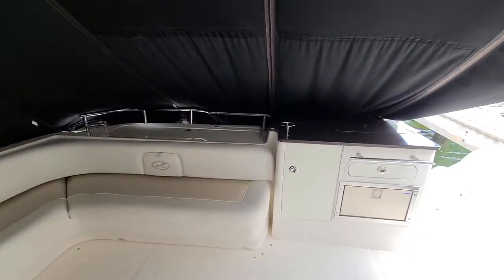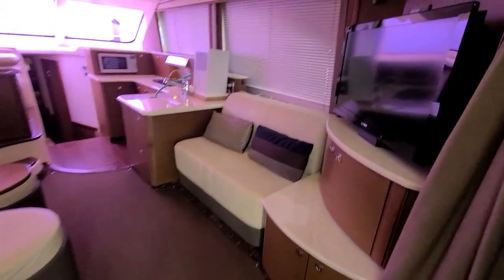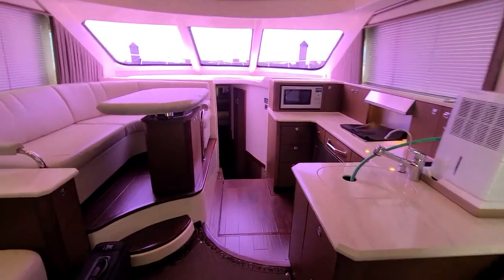Back in the aft cockpit area — really nice boat, definitely clean, pretty much everything as described. I'll shoot this over to you in a couple hours; give me a shout if you have any questions.